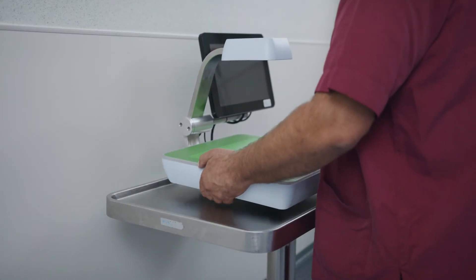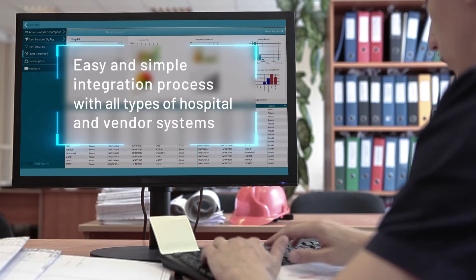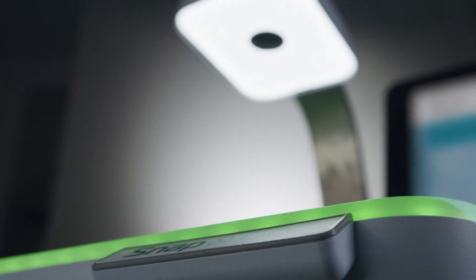Snap&Go's cloud software integrates easily into existing ERP, EHR and vendor systems with a simple one-time implementation.